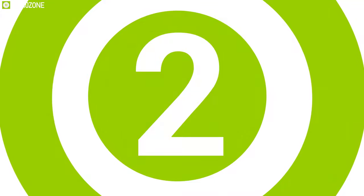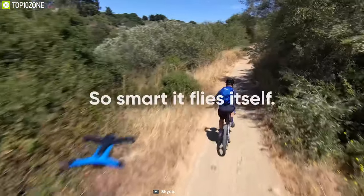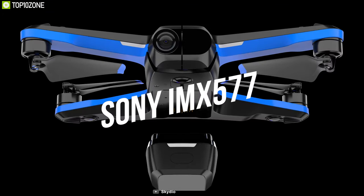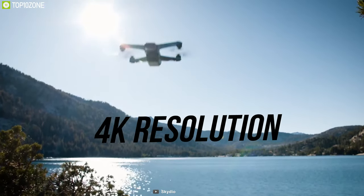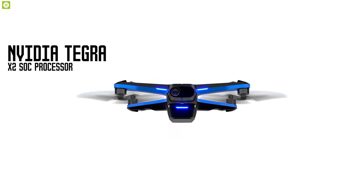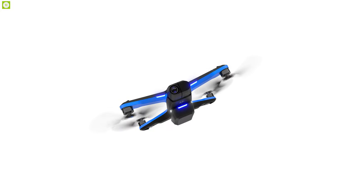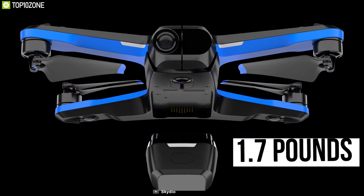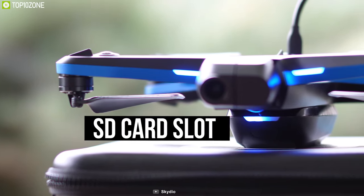Boost your experience with the Skydio 2 — one of the most technologically advanced drones in our list. With a Sony IMX577 12-megapixel CMOS sensor and Qualcomm QCS605 processor, it records 4K video at 60fps with HDR, while the 3-axis gimbal delivers smooth and stable footage. The Nvidia Tegra X2 SoC processor provides ultra-fast autonomous processing, and GPS plus GLONASS sensors ensure accurate ground positioning. It has a maximum transmission range of one mile, a top speed of 36 miles per hour, and a 4280mAh battery providing 23 minutes of flight time.